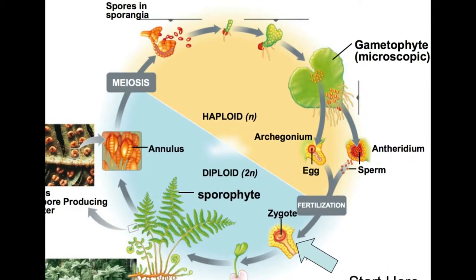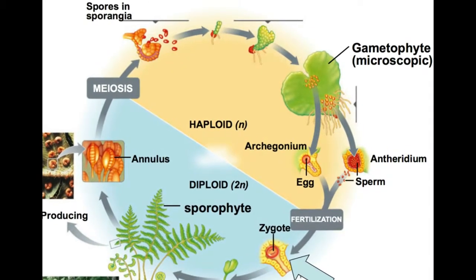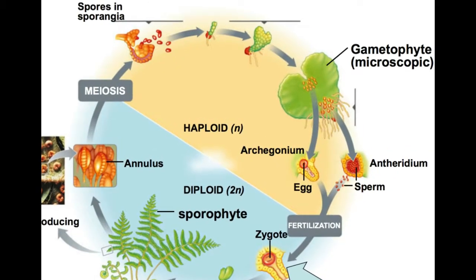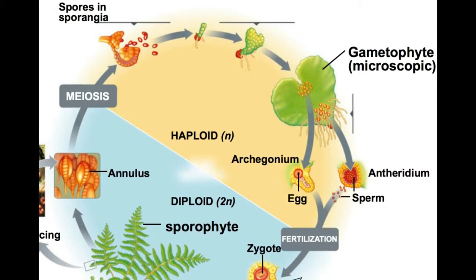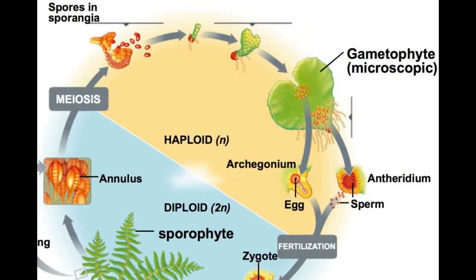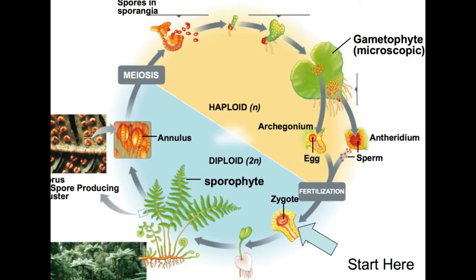Water is required for transfer of antherozoids, i.e. the male gametes released from the antheridia, to the mouth of the archegonium. Fusion of the male gamete with the egg present in the archegonium results in the formation of a zygote.